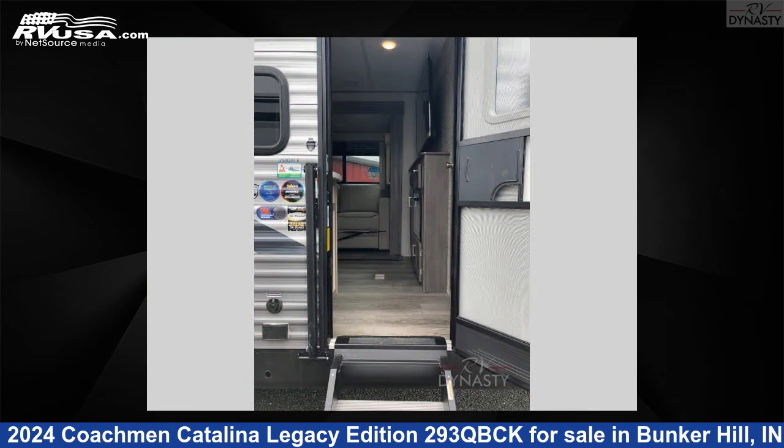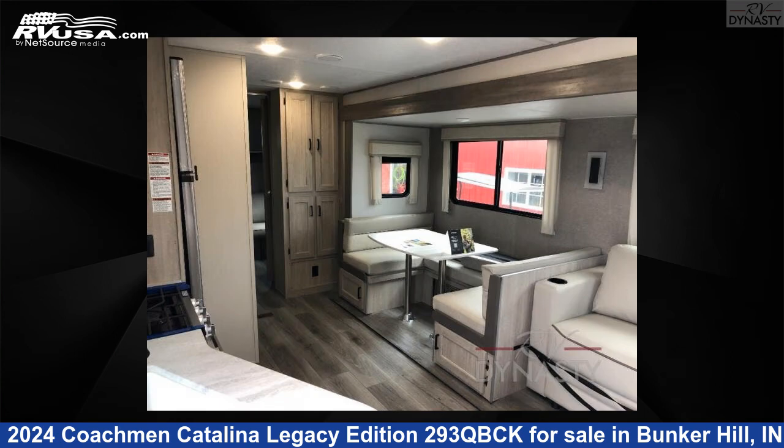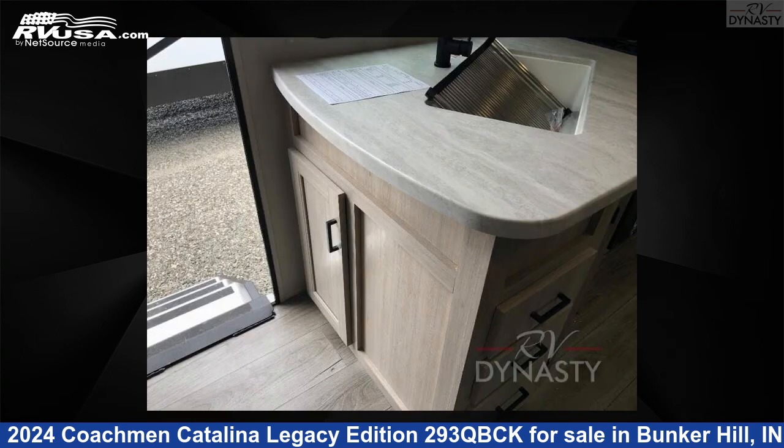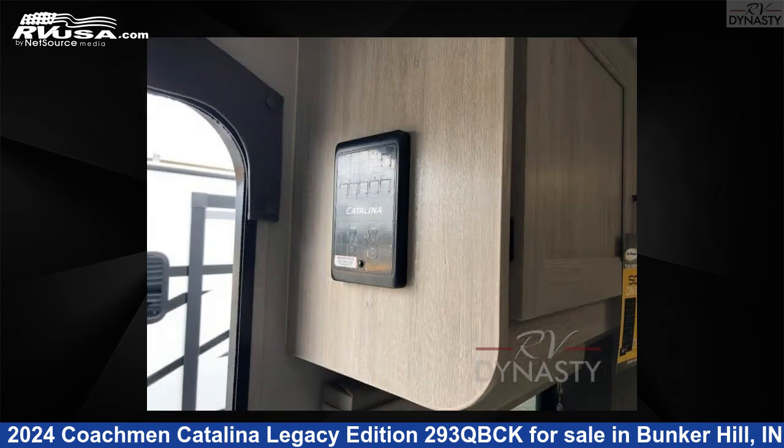This new Coachman is 34 feet 0 inches in length and features sleeps 10, slide-out, and 44 gallons freshwater capacity. The floor plan layout of this travel trailer features a bunkhouse, front bedroom, outdoor kitchen, and U-shaped dinette.